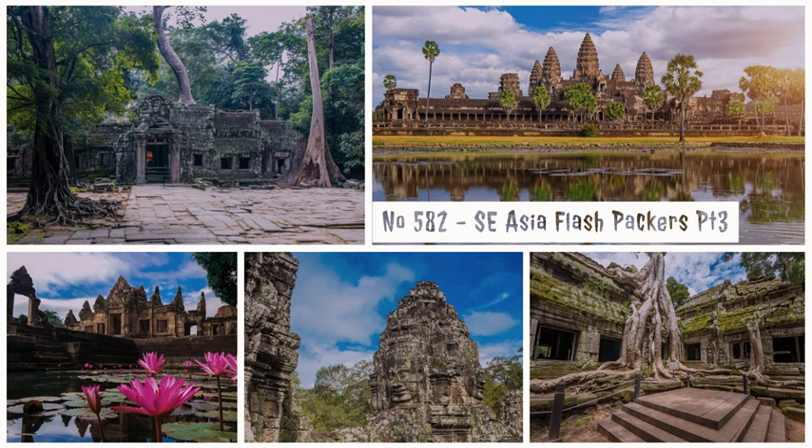For the towers of Angkor Wat temple, we can see only three towers, but actually the temple has five towers. If we stand at the corner we will see five, but from the middle here we can see only three. So the three towers of the temple — that is the national flag of Cambodia. You can see the national flag with the three towers.